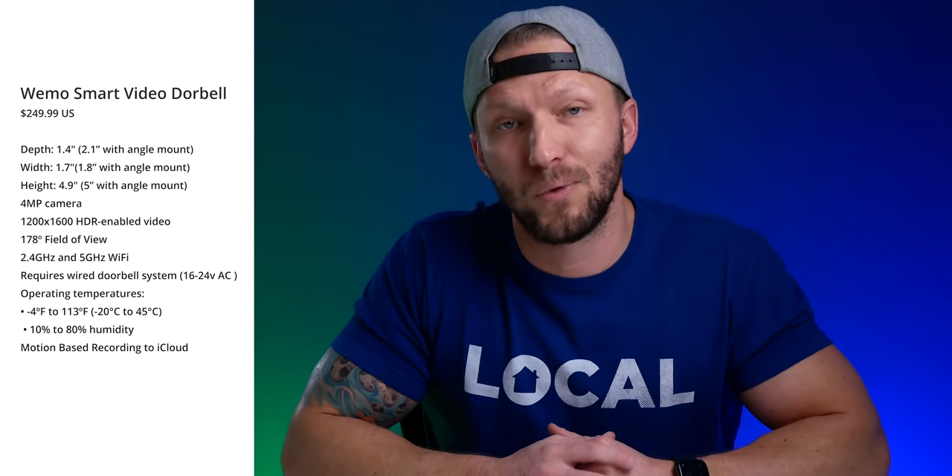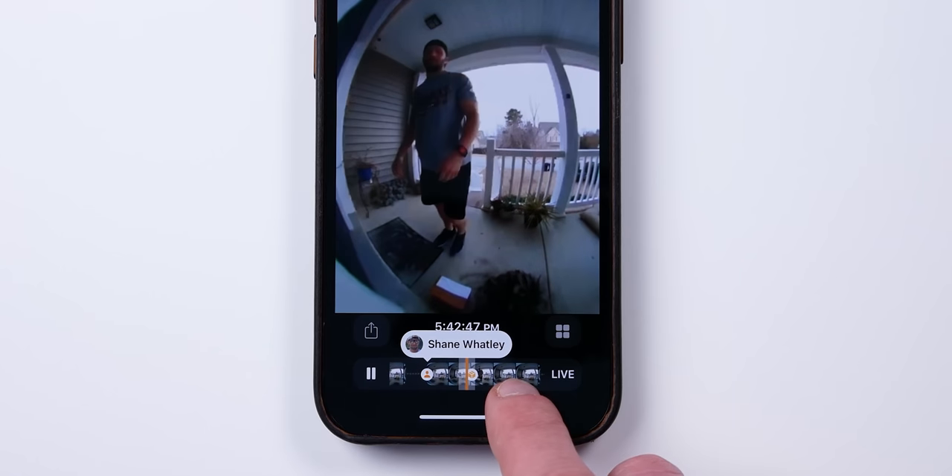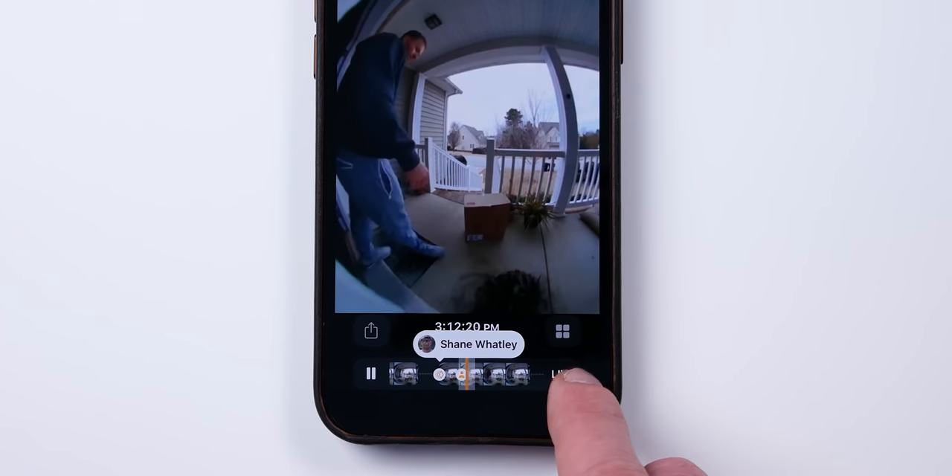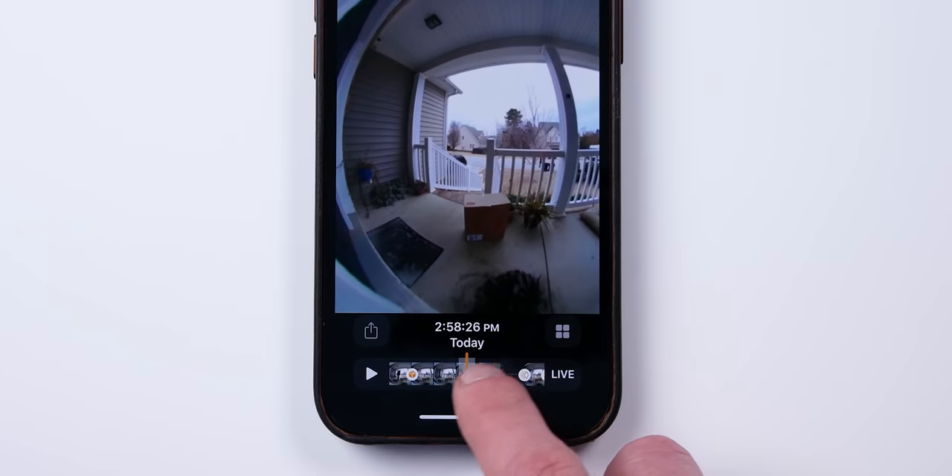This doorbell uses motion-based recording to save video clips to iCloud, which can be viewed in the Home app. Those recordings do not count against your allotted iCloud storage. It works exclusively with HomeKit, which means you won't be using the Wemo app or need any other subscriptions or registrations — just your iCloud account and the Home app that comes already installed on your iPhone. That also means it does not support 24/7 recording, only motion-based recording.